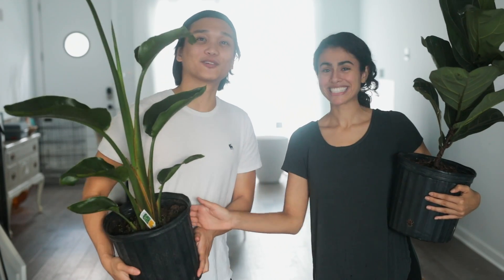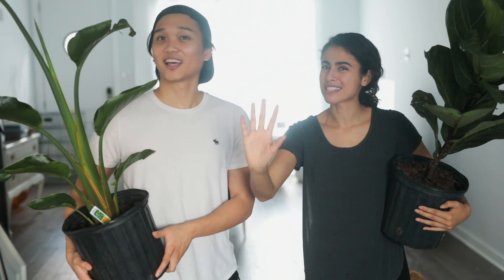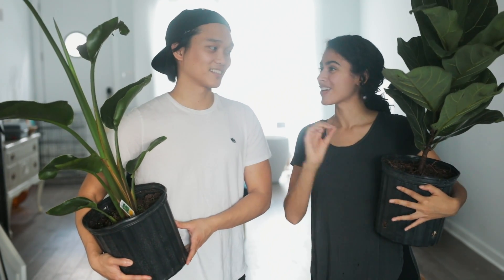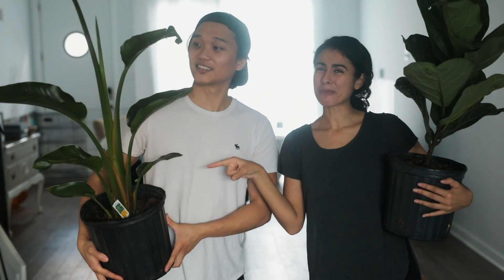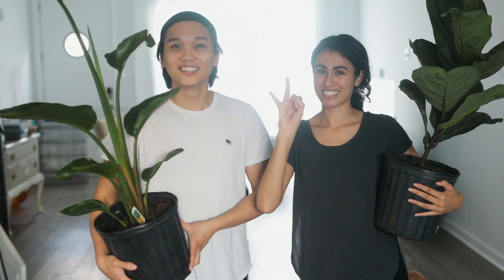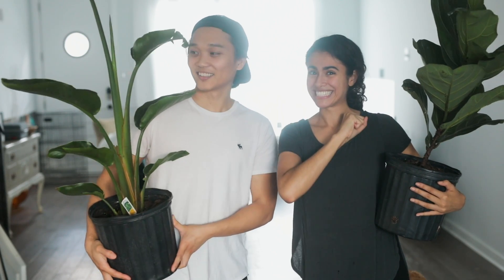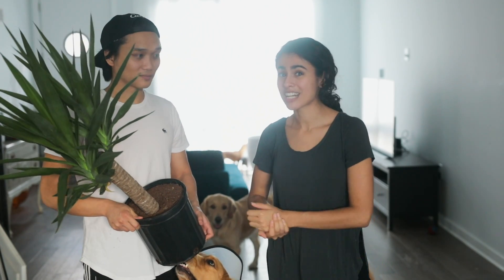And then we have this plant right here — bird of paradise. Take a guess how much you think we paid for this one. Let us know down below before we even say the price. You guys already know the drill — how much do you think we paid for this one, which is also really pricey other places? $22, you guys. $22.